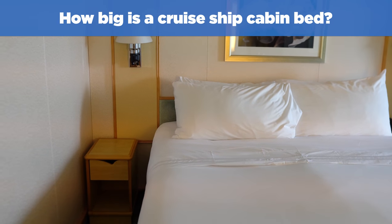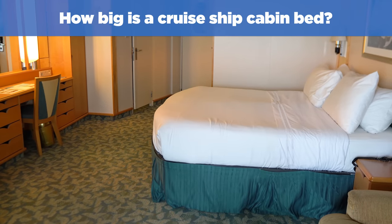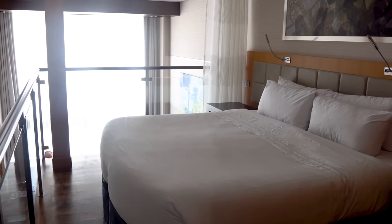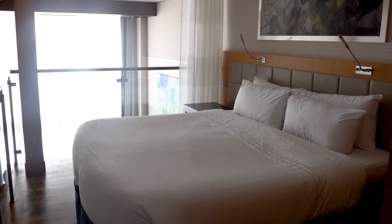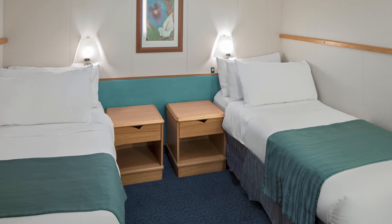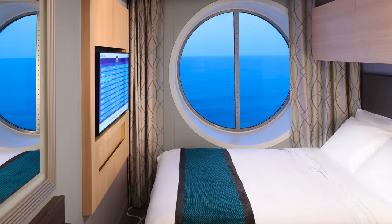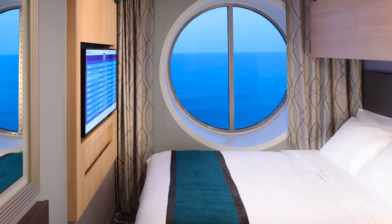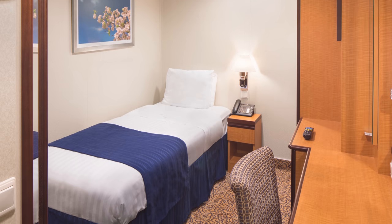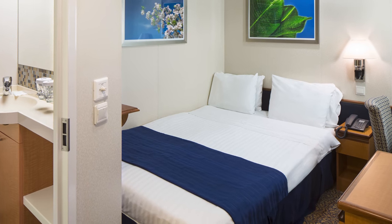How big is a cruise ship cabin bed? Most Royal Caribbean cruise cabins have a king-sized bed, although it's actually made from two twin beds placed together. You can choose to have the bed separated or together depending on your travel party — just call housekeeping once on board to request the change. Studio cabins for solo guests have either a twin-size or full-size bed. Radiance and Voyager class ships have a twin-size bed in solo rooms, while Quantum and Oasis class ships have a full-size bed.